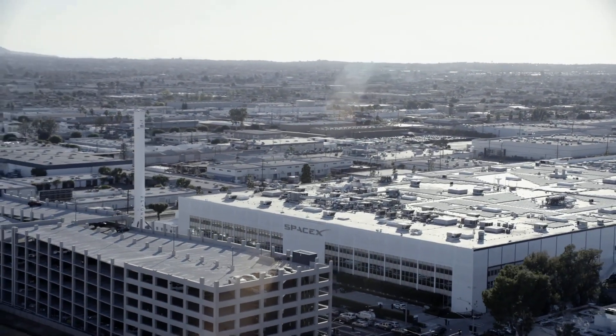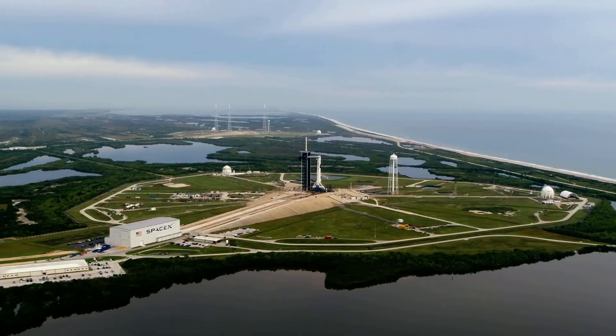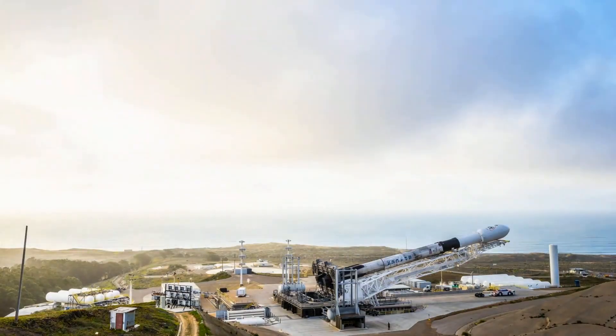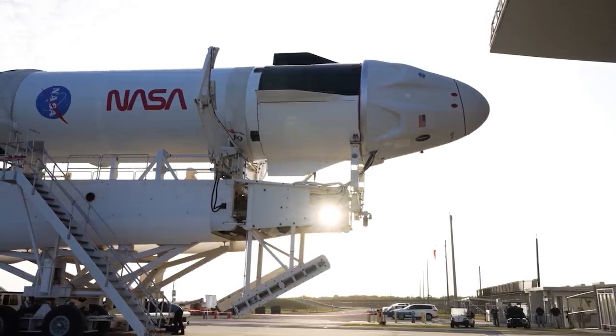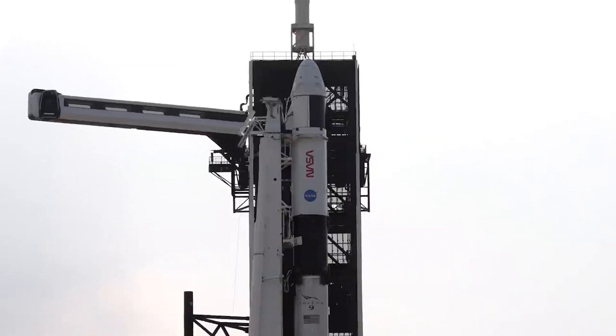Hello guys and welcome back to Liftoff. Elon Musk's SpaceX has built the Crew Dragon primarily to carry astronauts to the International Space Station. It was developed as part of NASA's plan to hand over space station flights to American companies after years of relying on Russian launches.